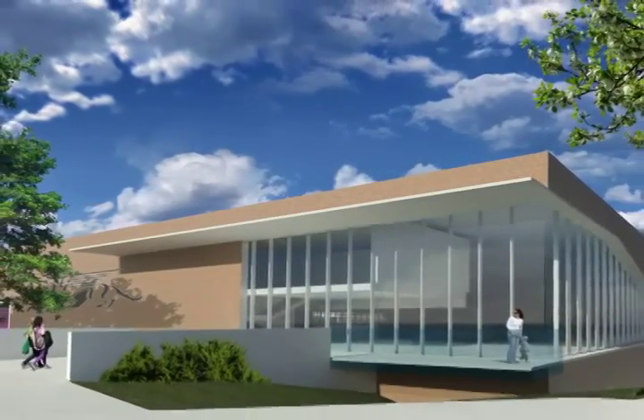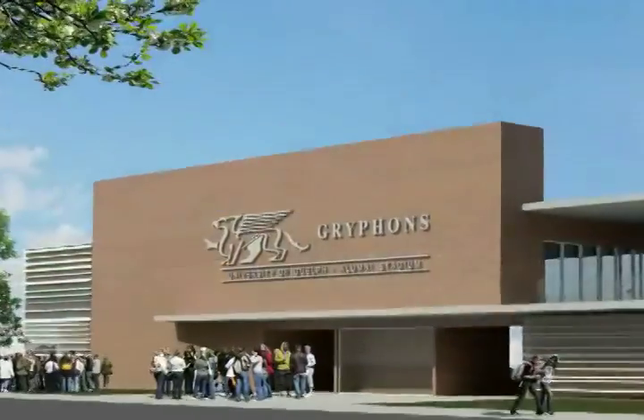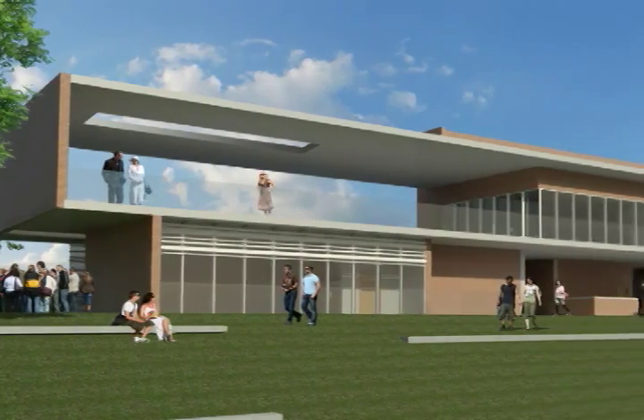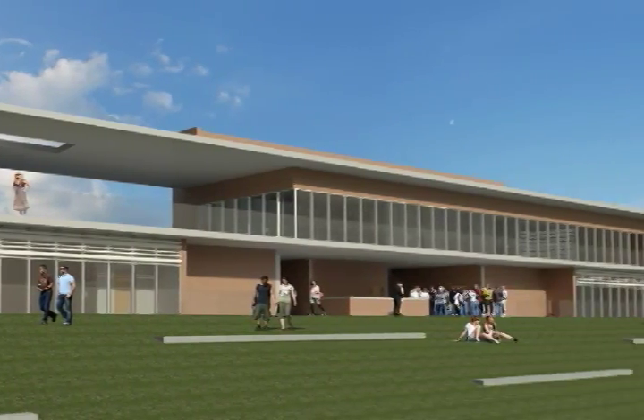The design for the stadium will transform the existing university facility into a state-of-the-art complex that will both be a powerful gateway to the campus and an exciting venue to watch a game.